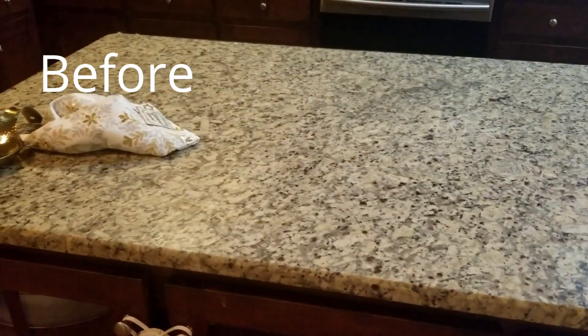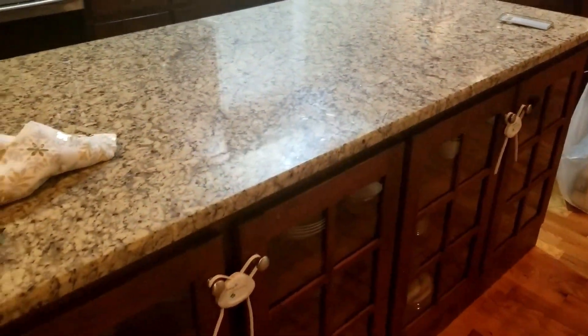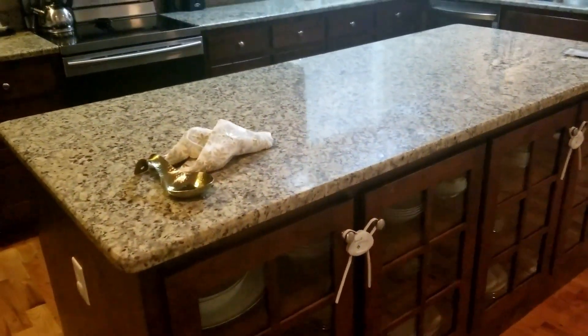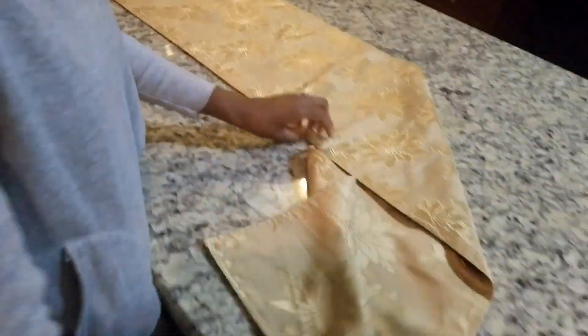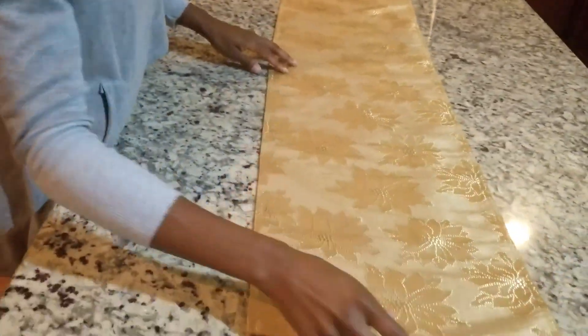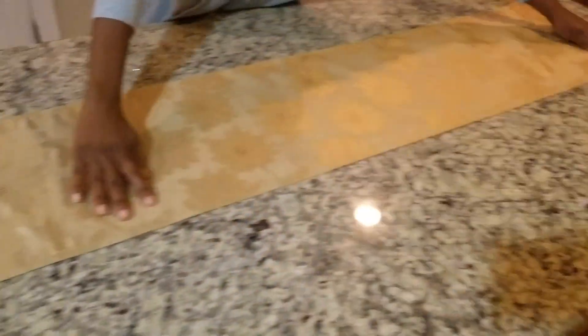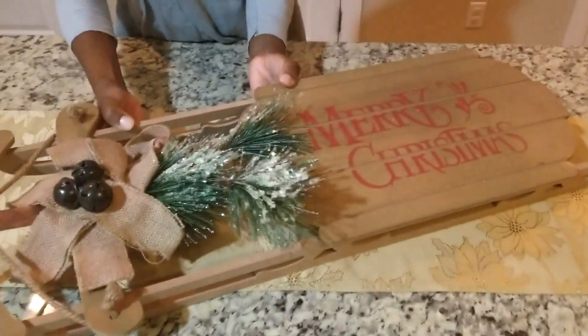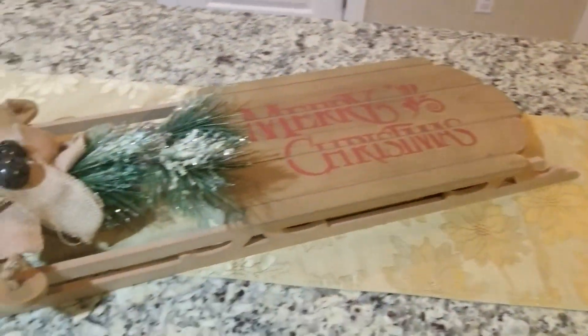This is the before — before I start the decorating process. What I did is actually clean the island first, then I started putting some of the stuff I'll be decorating with on the counter. Here I'm placing the runner — this was a runner I had in my dining room during the fall season, so I thought I could reuse it in the kitchen. I also got this gorgeous sleigh from Walmart; I think it was about 20 bucks.